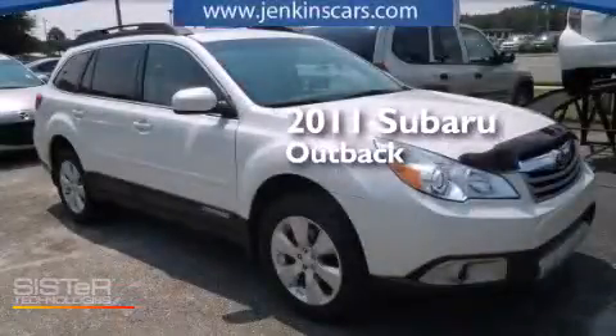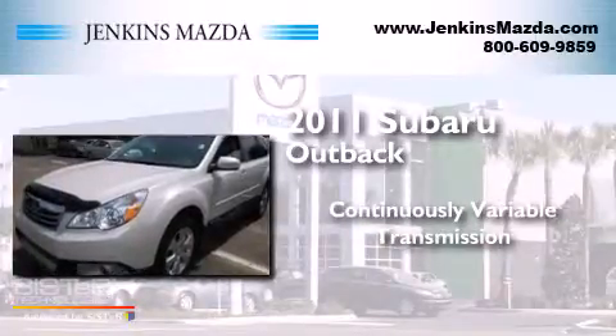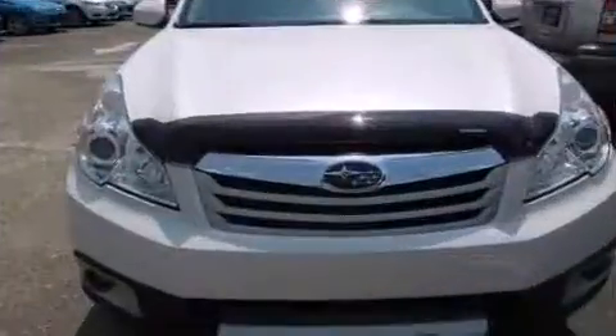This is a 2011 Subaru Outback. This wagon has a continuously variable transmission, a four-cylinder engine, and all-wheel drive.